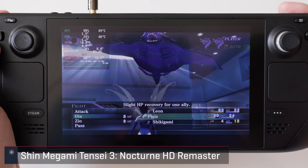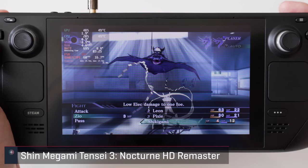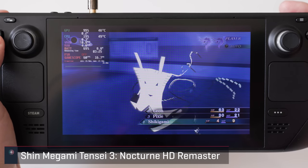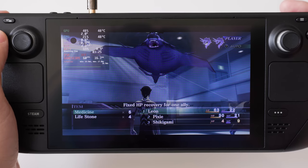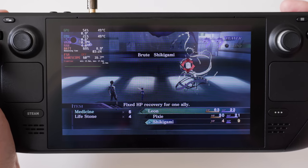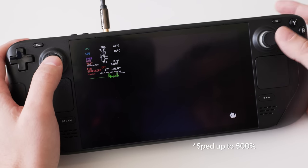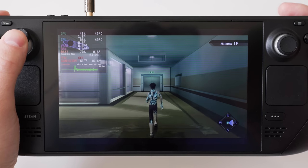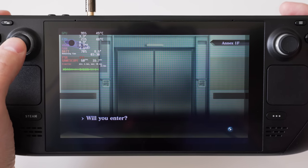I beat SMT3 on the Switch so I don't have my save here, but what I played on the deck was fairly comparable. Like Persona 4 it's also marked unsupported, but unlike that game I did run into a number of graphical issues while playing it. It also had some weird loading issues and takes a long time to load for the very first time. You could get through it on the deck in its current state, but beware there are some things that need to be addressed.